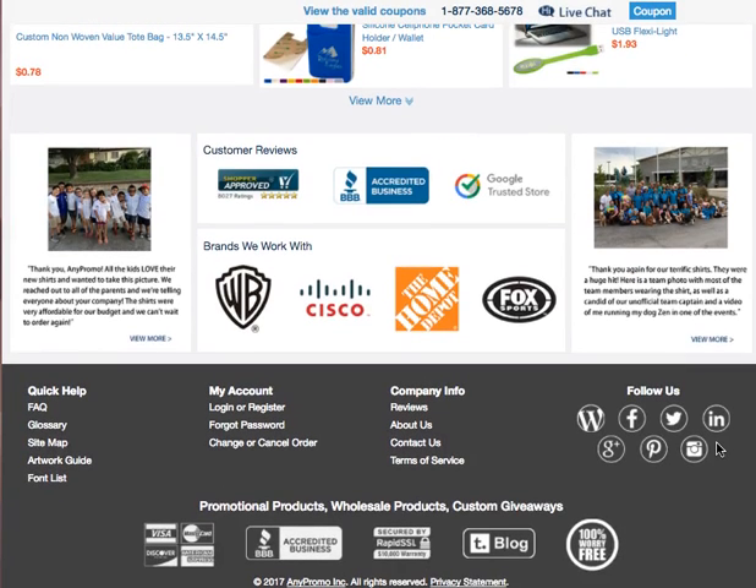If you want to know more, all you need to do is click on the link right below this video. Thanks for watching — have an awesome day!